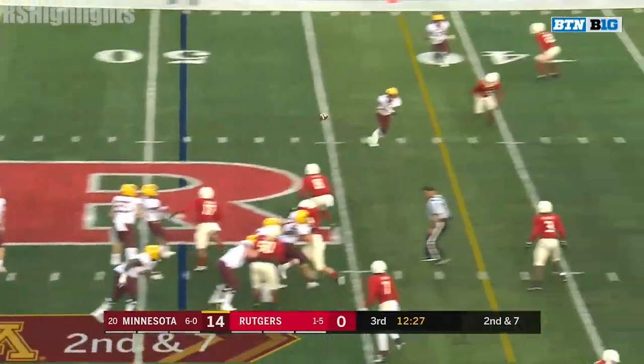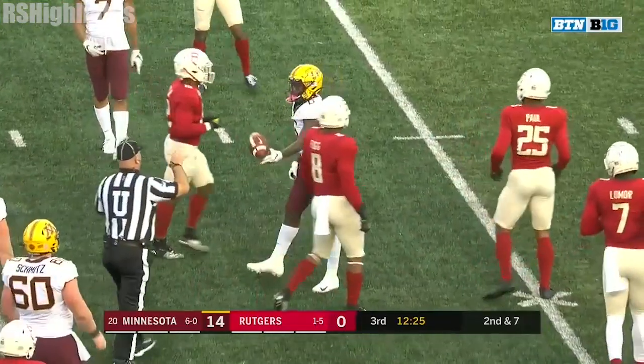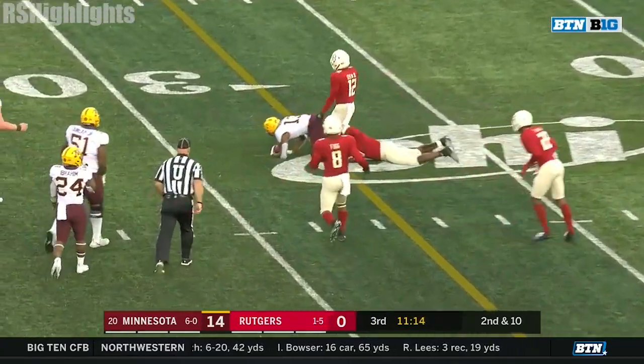Play action. They find Johnson for the first down. This defensive side, a redshirt senior. Morgan just slings it and finds Bateman.